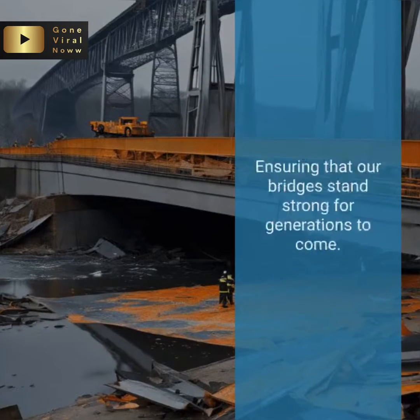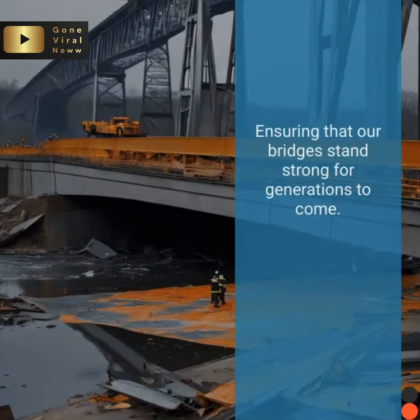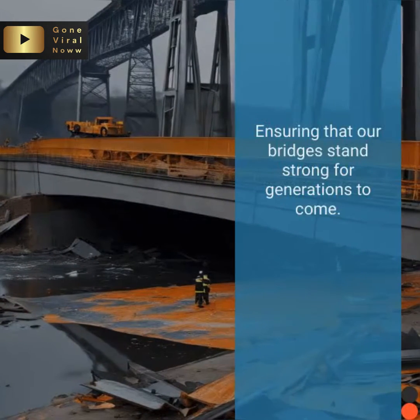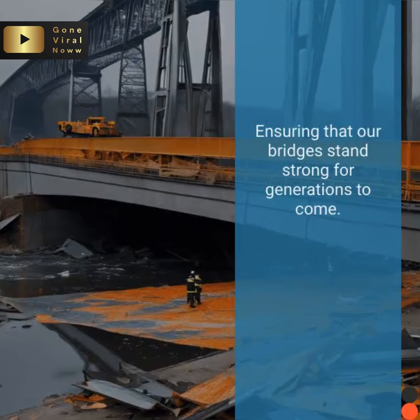In conclusion, while the specter of bridge collapses looms large, it's within our power to prevent them. By prioritizing safety, investing in maintenance, and embracing innovation, we can ensure that our bridges stand strong for generations to come. Thanks for tuning in – let us know your thoughts and views in the comment section.